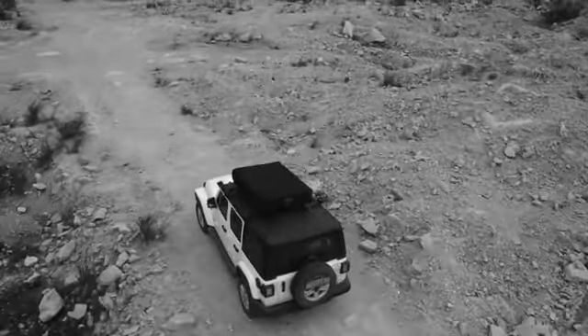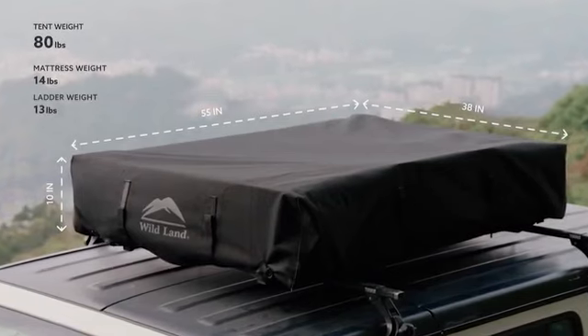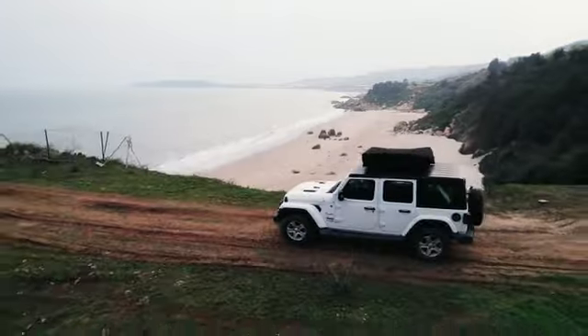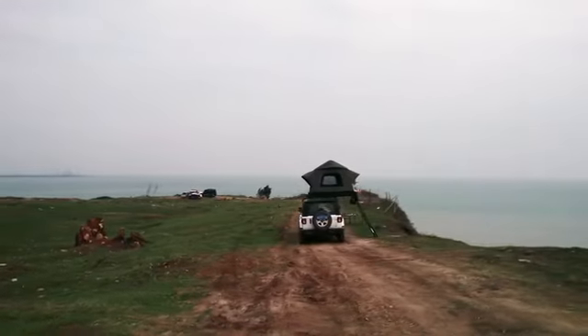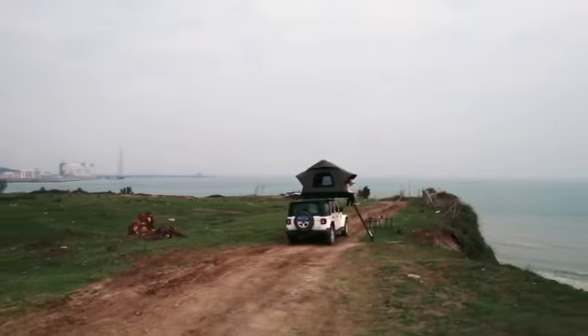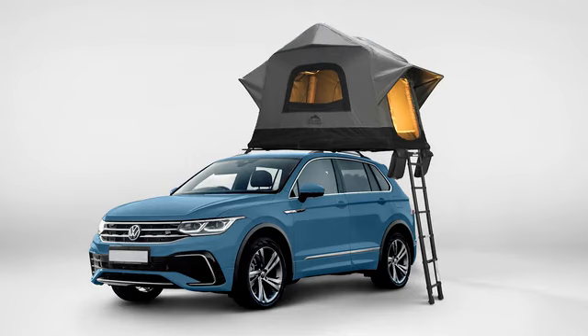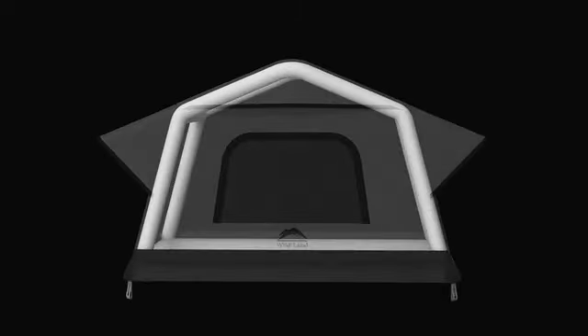It's the lightest rooftop tent on the market and maintains a compact size with next-generation space-saving design. Not only does this mean better handling and fuel economy, it makes Air Cruiser the most versatile rooftop tent ever made — installable on any vehicle in less than five minutes, from compact cars to SUVs, pickup trucks, and vans.